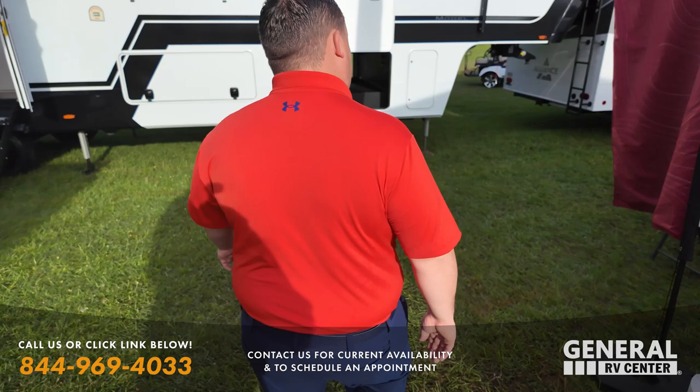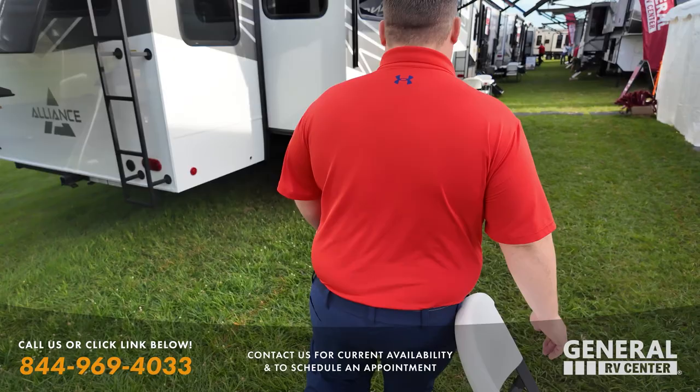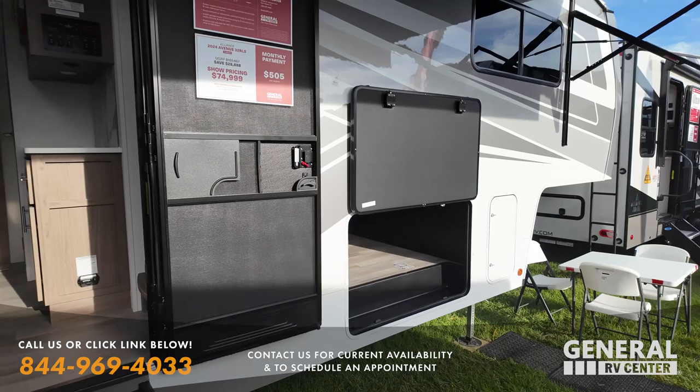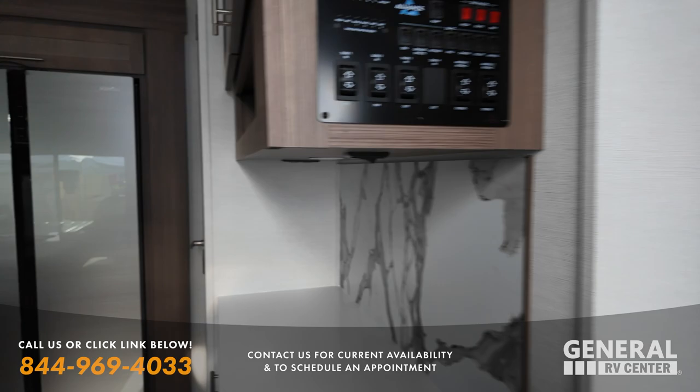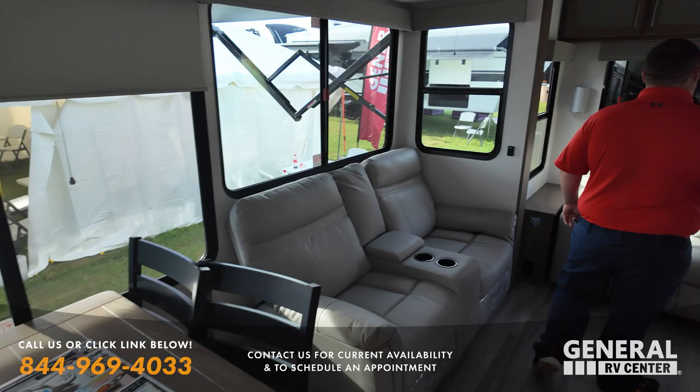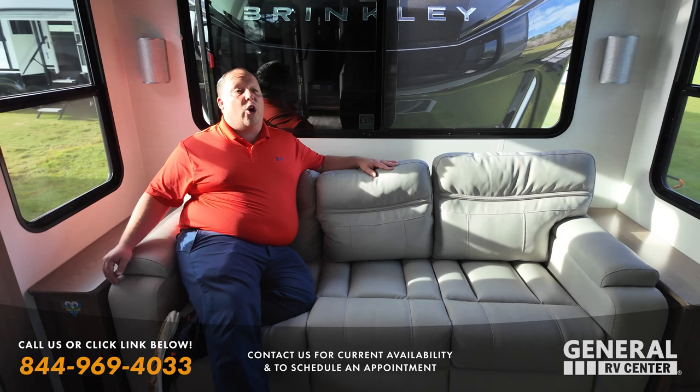So we have the Alliance Avenue — not the Paradigm, the Avenue — with full body paint at $74,999. With the full body paint, that's crazy. This is a unit that Will and Jen used to full-time in. I also miss the lighter interior; this new version has a darker interior, which was a big deciding factor.